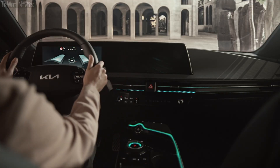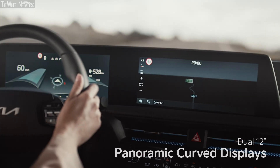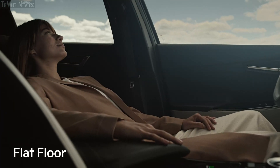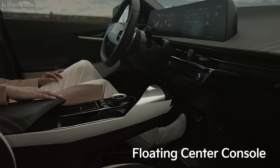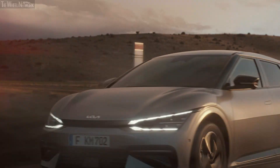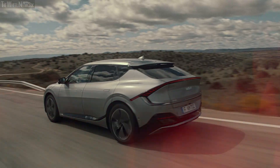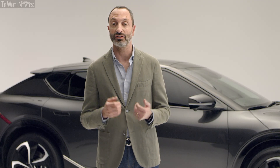The interior is a statement of technology and roominess, with two curved 12-inch displays and a flat floor, giving a generous feeling of space, emphasized by the floating center console. With the EV6, we aim to create the most high-tech, human-centered and instinctive design we could. We hope you will enjoy driving it as much as we enjoyed designing it.